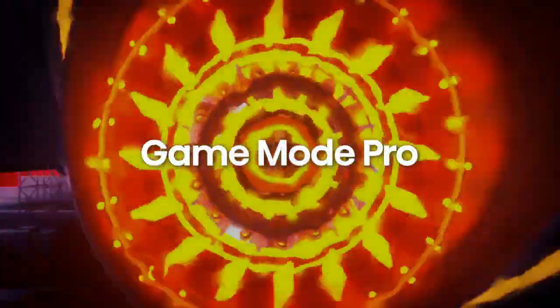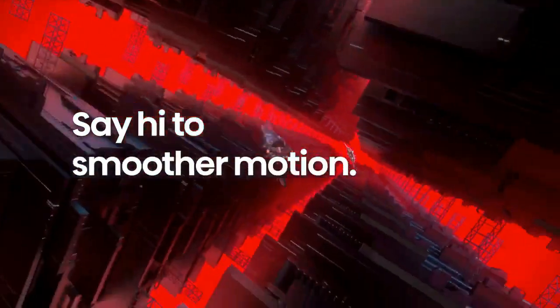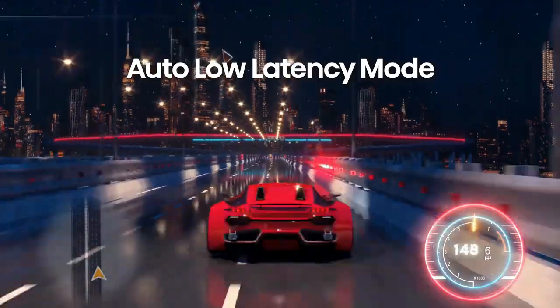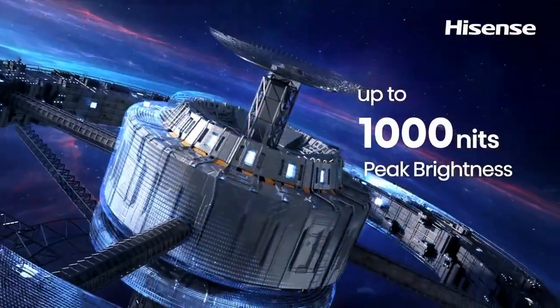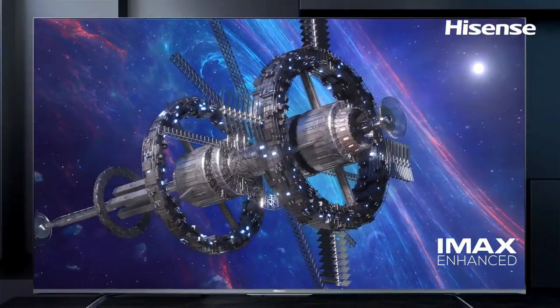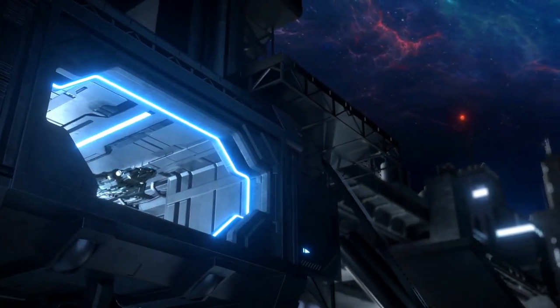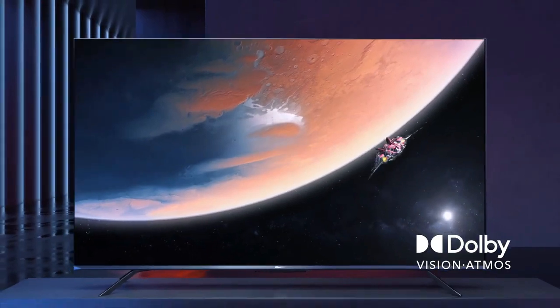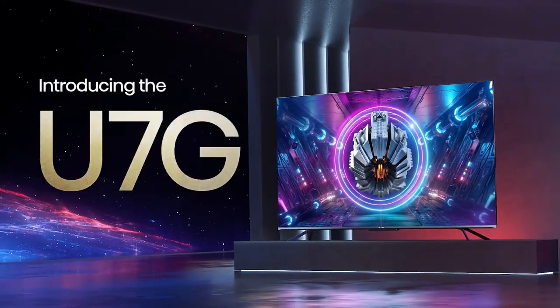Dolby Vision HDR picture and Dolby Atmos sound are cinema technology for your home — they provide amazing realism you can see and hear in every scene. IMAX Enhanced brings the cinema experience home, combining digitally remastered 4K HDR content and DTS audio technologies with the best consumer products and streaming platforms, built for people who want a more premium at-home experience.